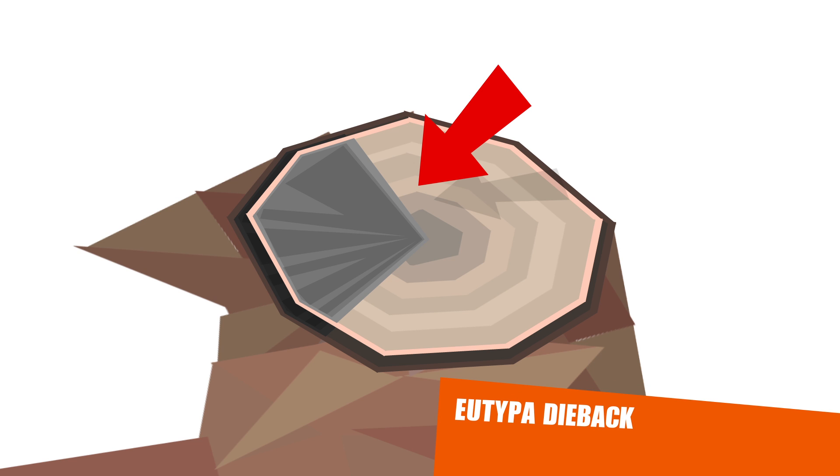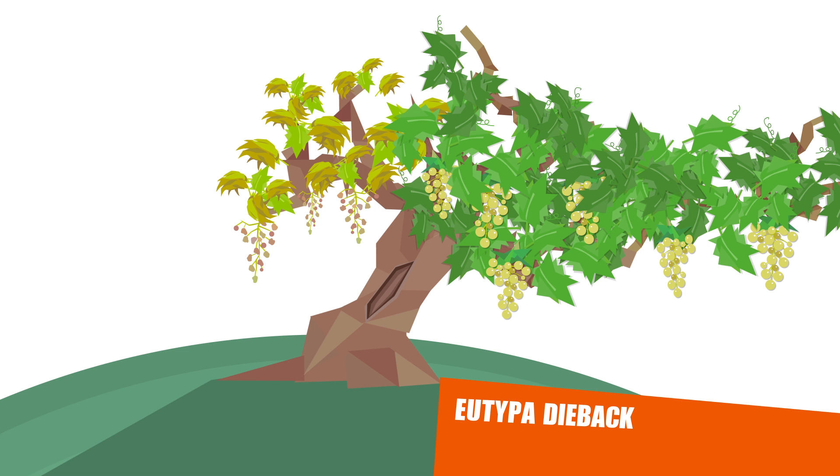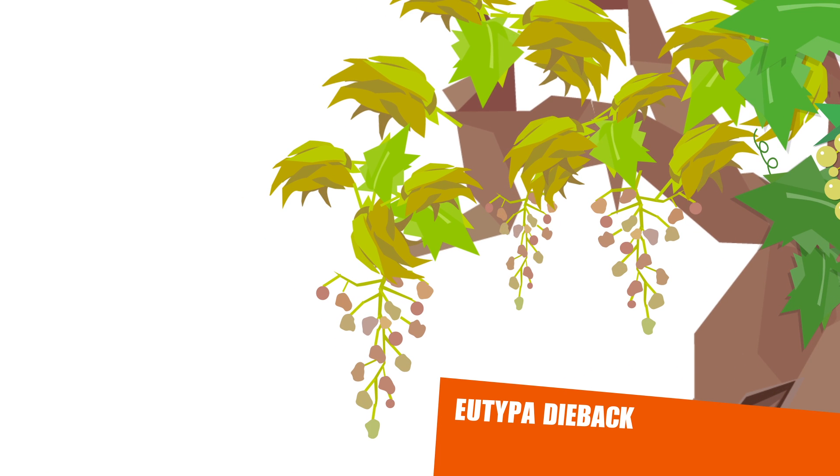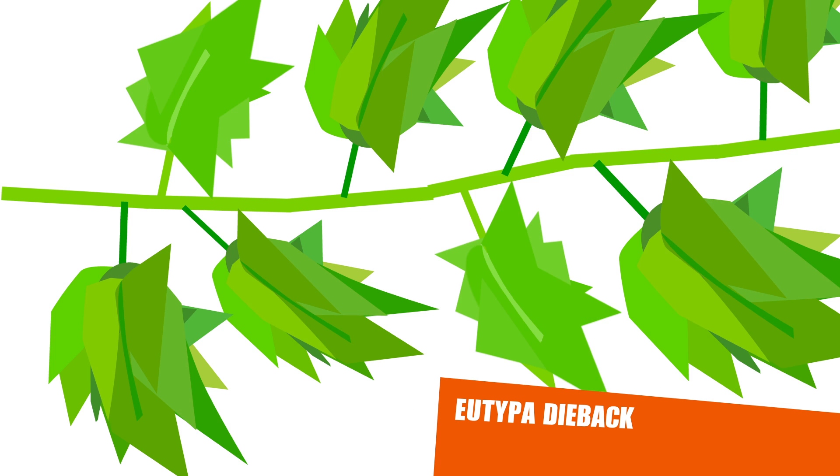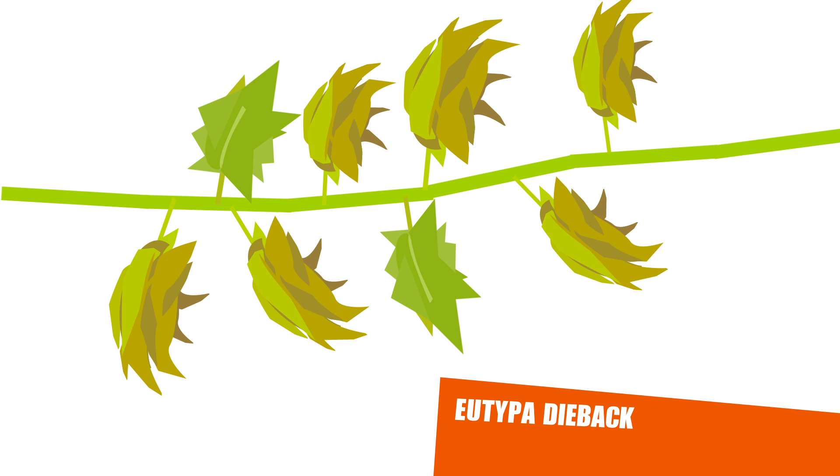Eutypa dieback infections also produce wedge-shaped cankers and are distinguished by unique foliar symptoms, including stunting of shoots, small cup-shaped leaves with necrotic margins, shortening of internodes and yellowing of shoots and leaves.